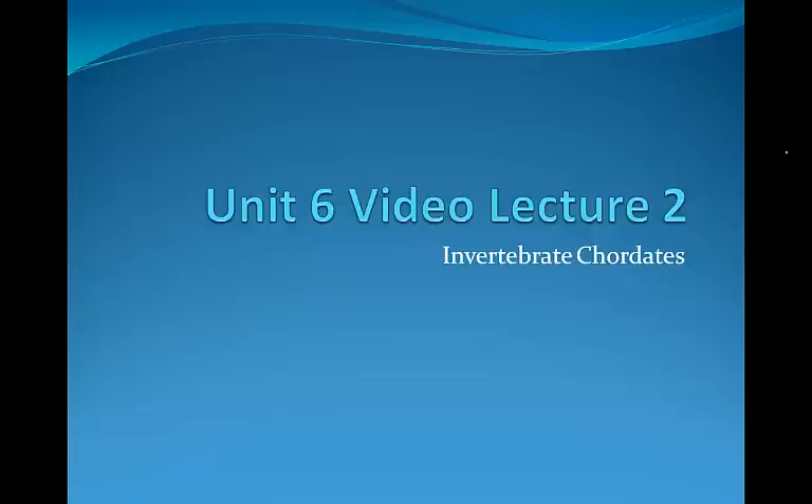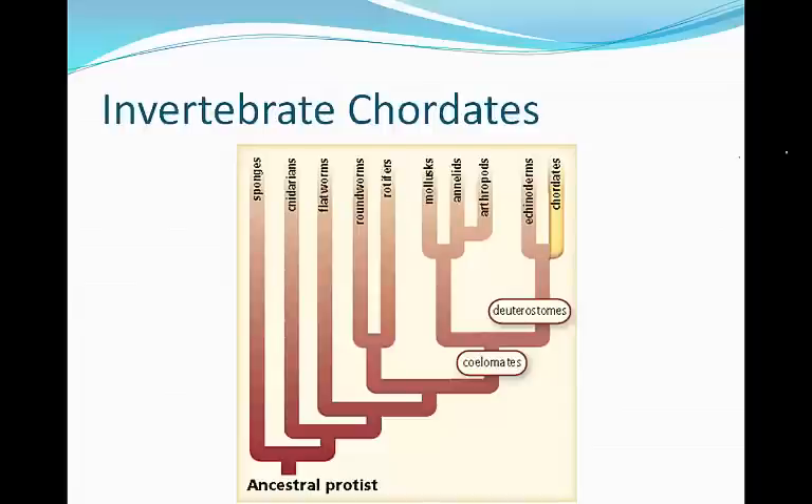Unit 6, Video Lecture 2. If we take a look at the evolutionary tree, we can notice that invertebrate chordates like lancelets and tunicates are deuterostomes, just like the echinoderms. But they're going to have additional chordate features that echinoderms don't have.